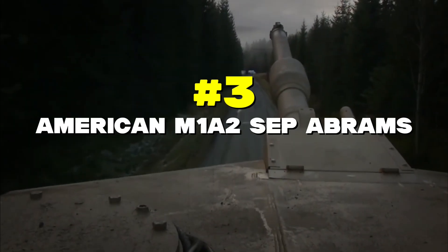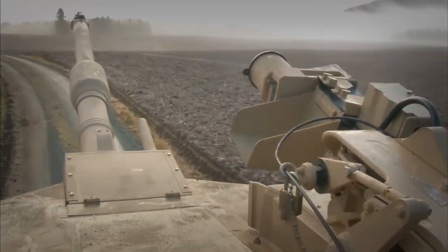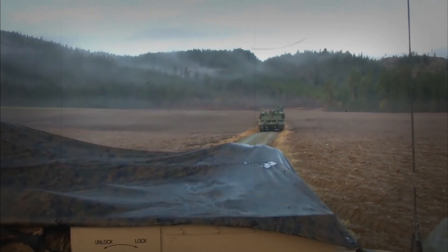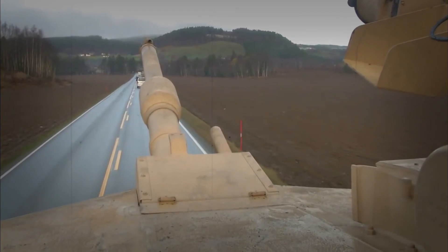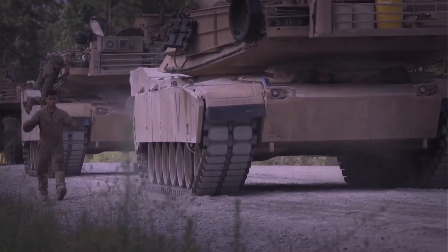Number 3: American M1A2 SEP Abrams. The Abrams is America's heavyweight champion — it's protected by special armor that includes layers of depleted uranium, making it one of the toughest tanks to damage in the world, and very few have ever been destroyed in combat. This tank uses a jet engine instead of a regular diesel engine, which means it can accelerate fast. The downside? It's thirsty for fuel — kind of like a sports car that needs to stop for gas more often than regular cars.